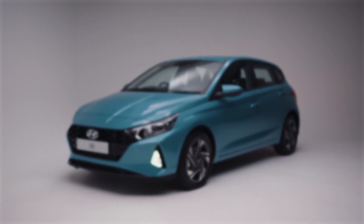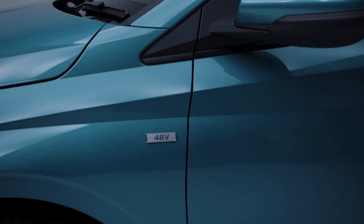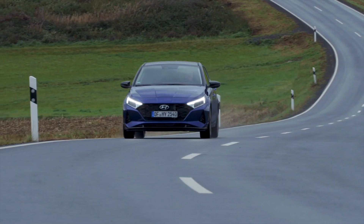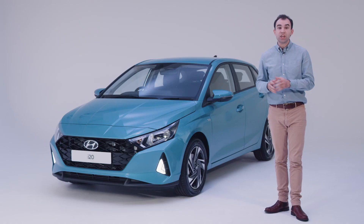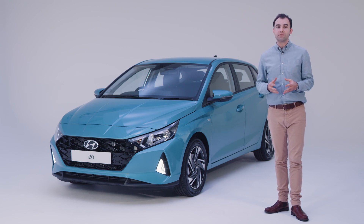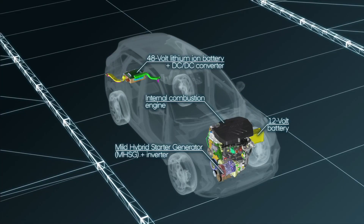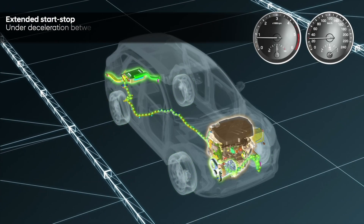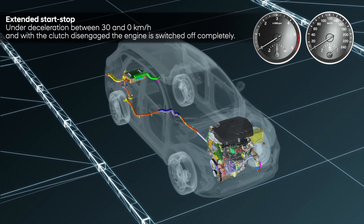A mild hybrid, or MHEV, is the least electrified type of hybrid vehicle. To drive, a mild hybrid feels like a normal combustion engine-powered car. However, it's able to run on electric power when decelerating or while stopped, conserving fuel at regular intervals on your daily drive. It's an enhancement over traditional start and stop technology, as it's able to switch to electric before the car comes to a complete stop, and then assist the engine when setting off again.